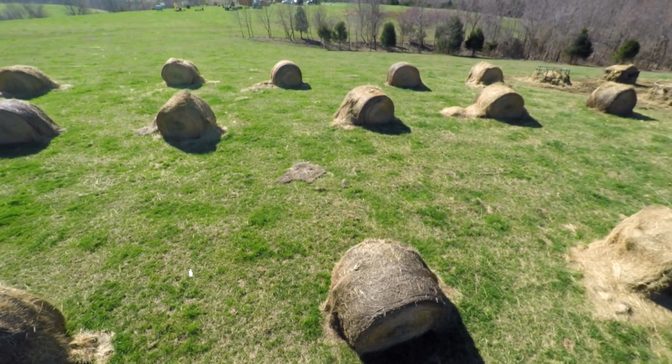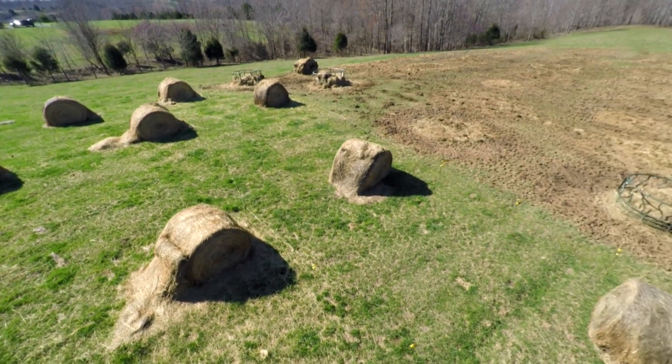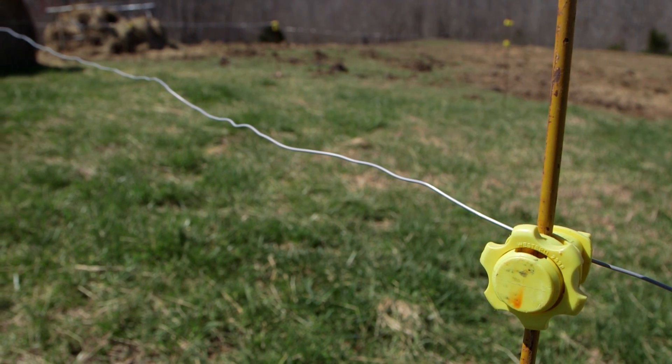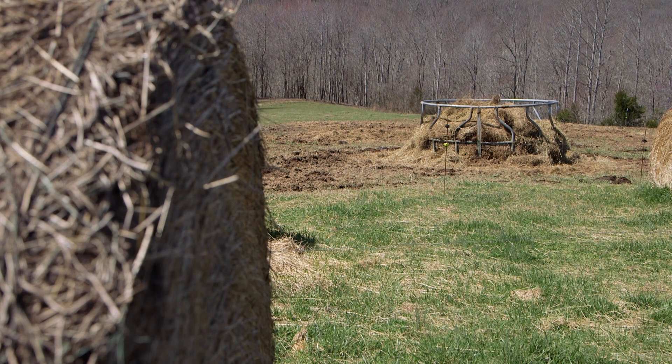The farmer sets out hay rolls in fields before winter feeding begins and restricts the cattle's access by using polywire fencing. Once the winter feeding begins, the farmer removes sections of the fencing to make two to three bales available to the cattle at a time. Once they eat that, the farmer opens more sections.